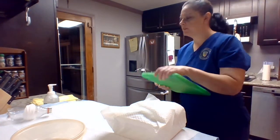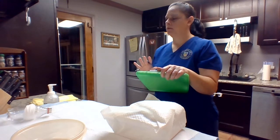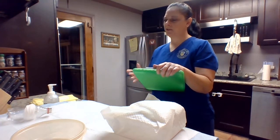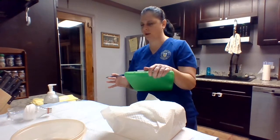Good morning, Ms. Quinzel. How are you today? My name is Amy, I'm going to be your nurse. Dr. Isley has ordered to have a Foley catheter inserted into your bladder. This procedure is going to take about 20 minutes or so, and hopefully this is going to help with the bladder distention that you have right now.